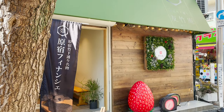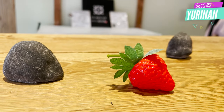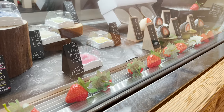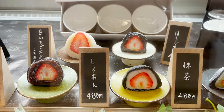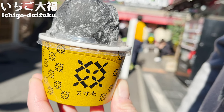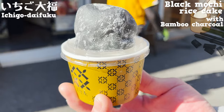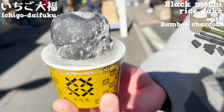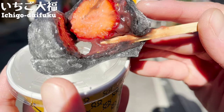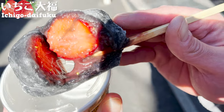The sixth store I'll introduce is Yurin-an, a specialty shop of Ichigo Daifuku, the popular Japanese sweets. It's a new store that was launched in 2021. I ordered the most popular Ichigo Daifuku. Let's open it! Outside is black mochi with bamboo charcoal in it. Although it has charcoal in it, it's not bitter and has a savory, elegant smell. Let's break it in half. Inside, there's one whole juicy strawberry. They use strawberries that have rich sweetness and less sourness.